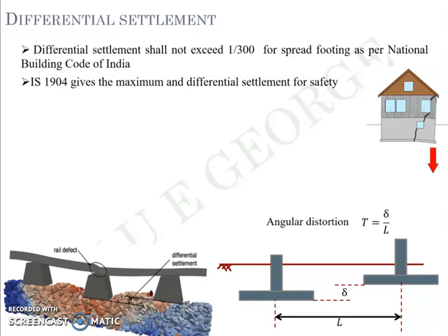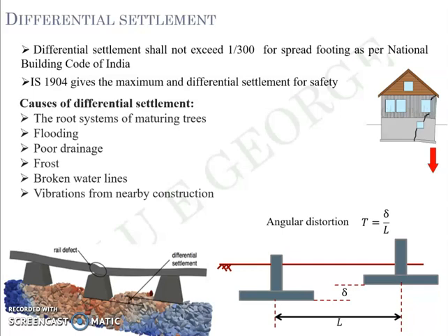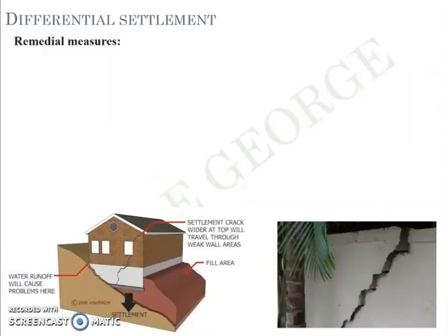The causes of differential settlement include, but are not limited to: root systems of maturing trees, flooding, poor drainage, frost action, broken water lines, vibrations from nearby structures, and poorly compacted fill soil. These are just a few examples — you can have different other cases depending on the site condition.